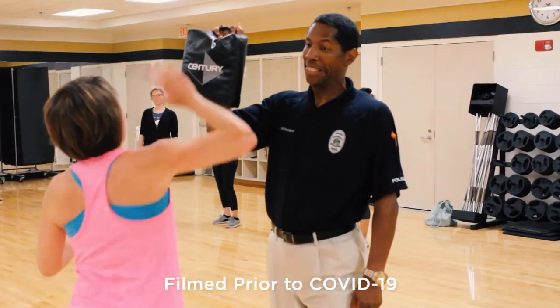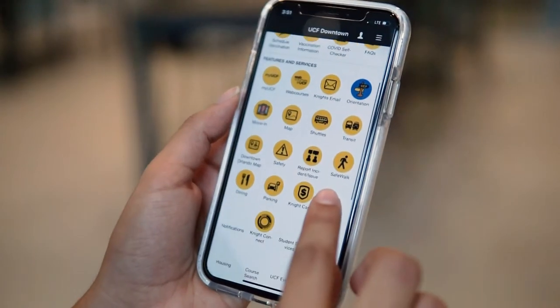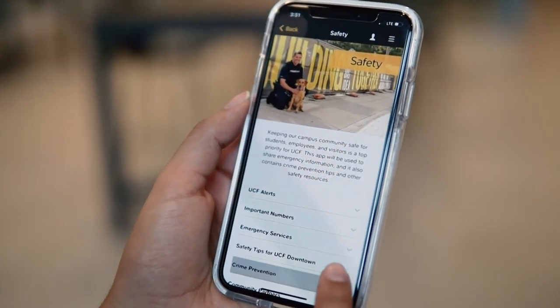We'll also continue our self-defense classes and personal property registration at UCF Downtown. You can find important phone numbers by clicking on the safety icon within the UCF mobile app.